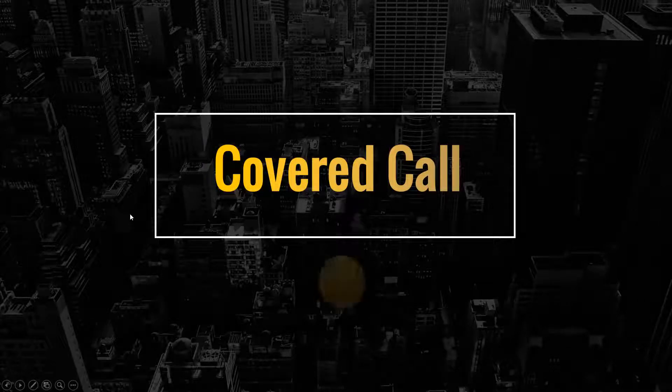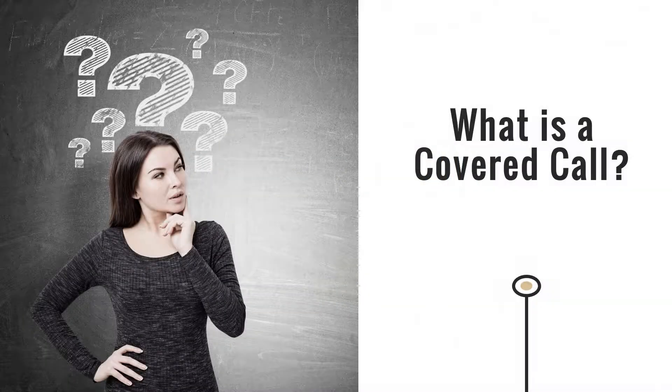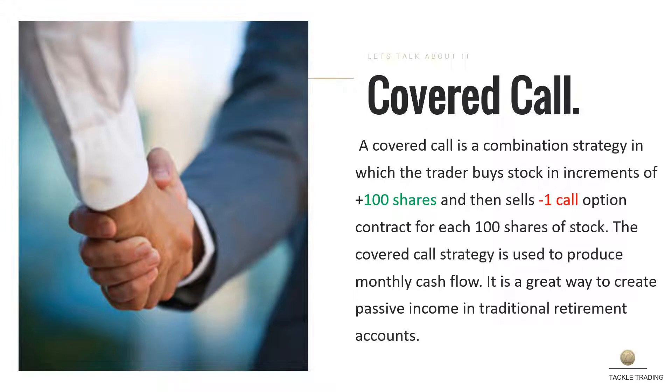Covered call, presented by Tackle Trading. A covered call is a combination strategy in which a trader buys stock in increments of 100 shares and then sells minus one call option contract for each 100 shares of stock. The covered call strategy is used to produce monthly cash flow — it is a great way to create passive income in traditional retirement accounts.